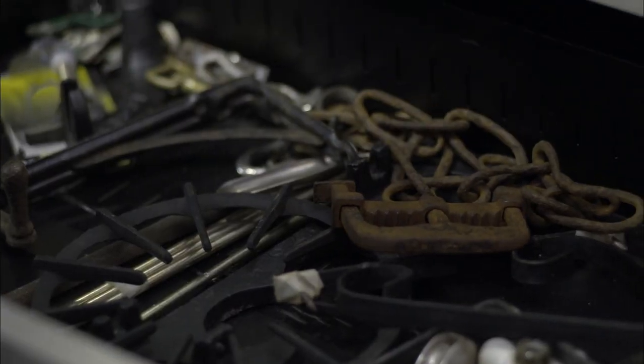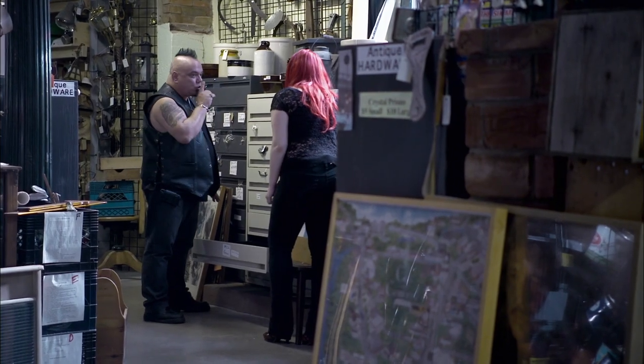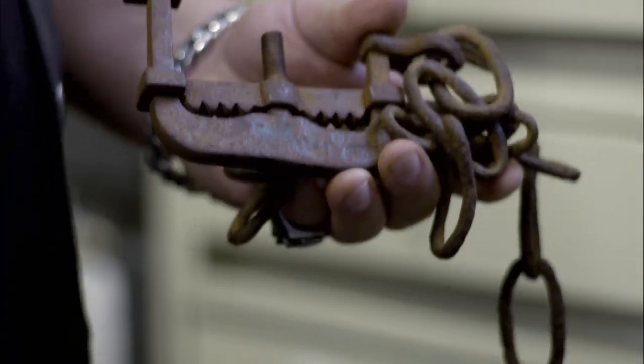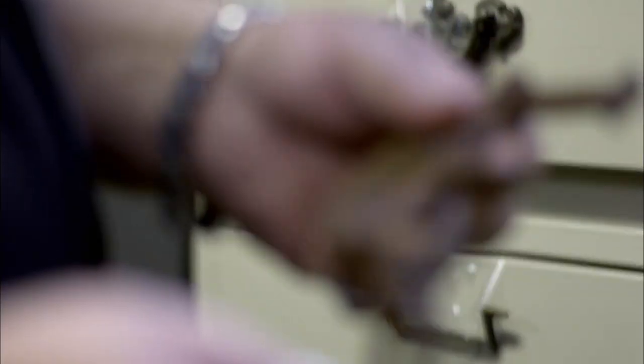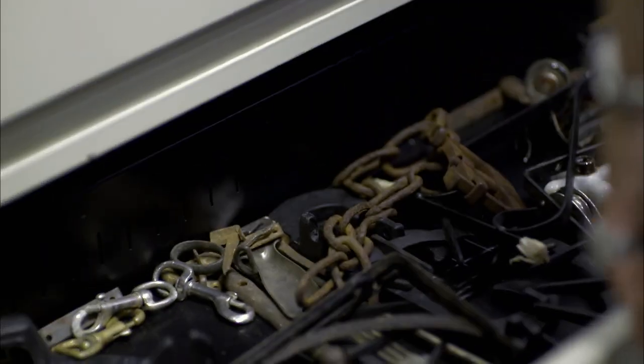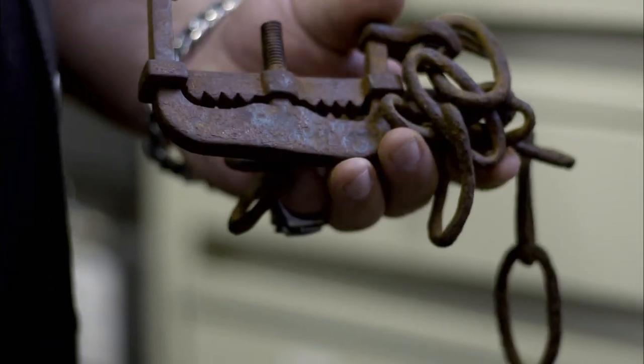Oh, no way! In a drawer of junk there's one of these. I'll tell you later — this thing's worth between $3,000 and $4,000. Really? Absolutely. If I can get this thing for a song, it's the biggest score of the month. In a drawer of rusty stuff is a 16th century medieval English torture thumbscrew. I won the lottery today.